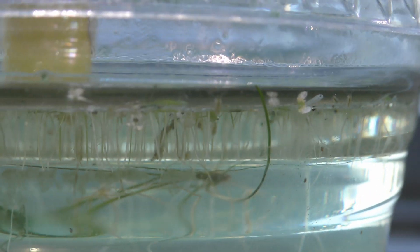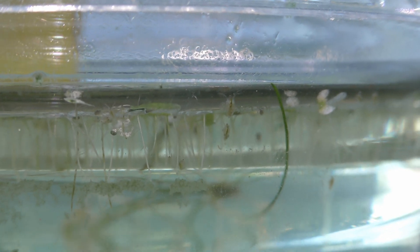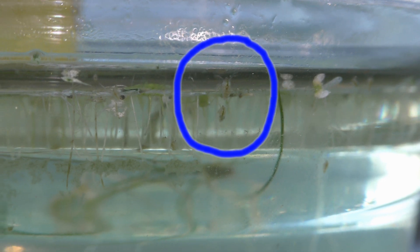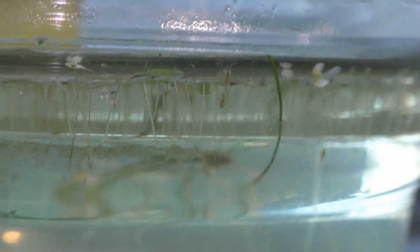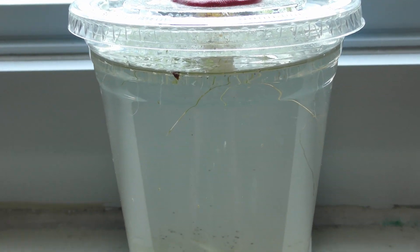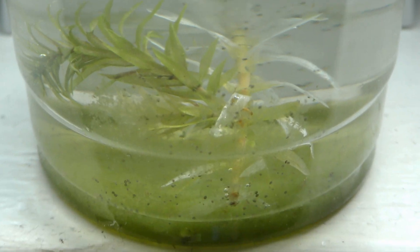Here you can see a case-carrying worm and a lot of seed shrimp. Seed shrimp feed on any organic materials — the ultimate survivors. Daphnia eats mostly common green algae. Here is the nursery two days later, on September 28th, with crystal clear water.